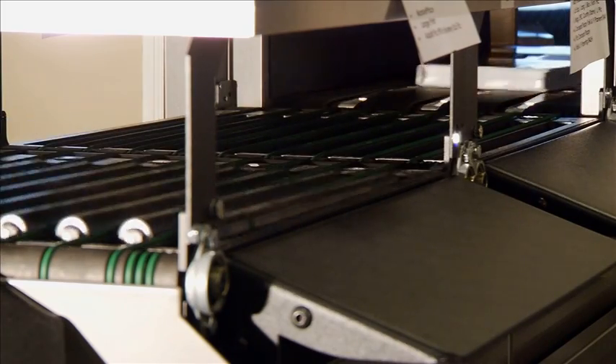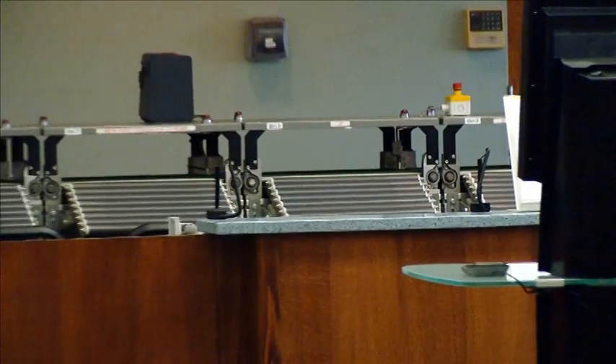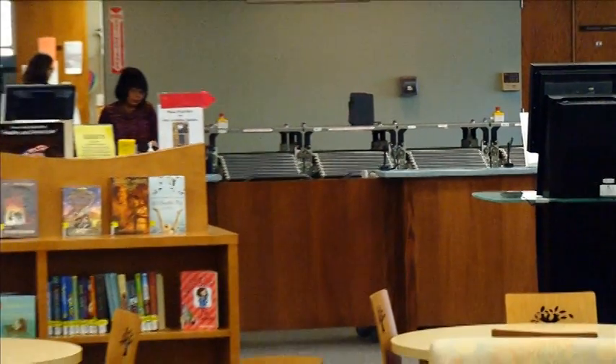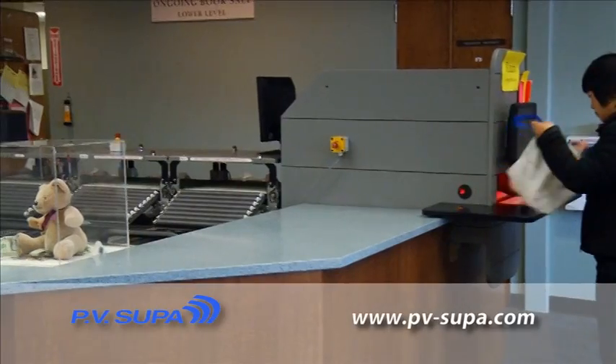The PV Supa AMH system is so quiet that many libraries have welcomed the opportunity to have it operating right on the main floor with the patrons. And so it's almost an attraction — we actually have kids that will come and watch it like it's a circus act. People are really enthralled with the whole mechanics of it. They like it a lot.